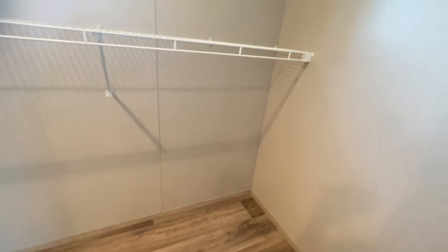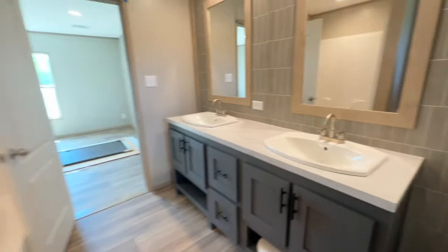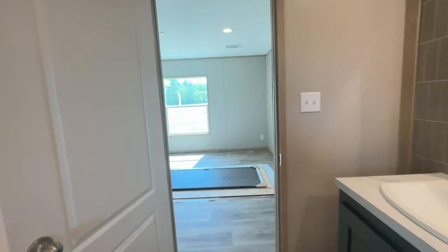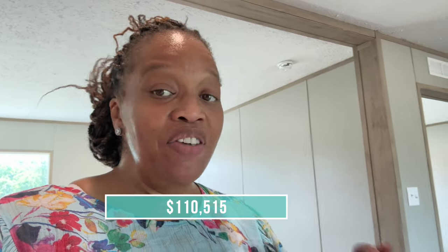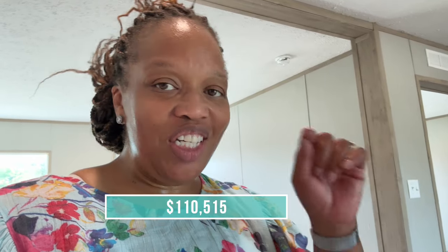Here's your closet inside the bathroom — this seems to be a thing. You've got a nice picture window in here; it doesn't open. You've got your closet right there in the primary bathroom and it's a nice size closet. This is a Clayton Home out here at Factory Select Manufactured Homes in Lugolf, South Carolina. The name of this home is the Zinnia. The base price of this home is $110,515. If you're interested, all the information is in the description box below. See you guys in the next video.